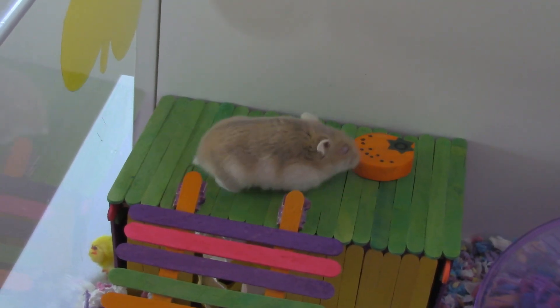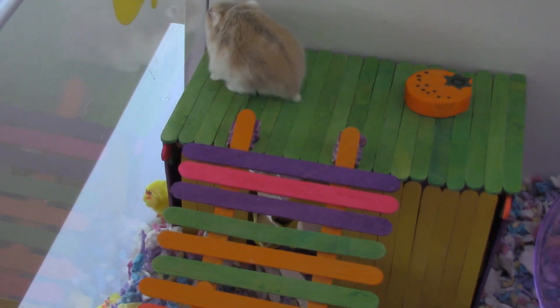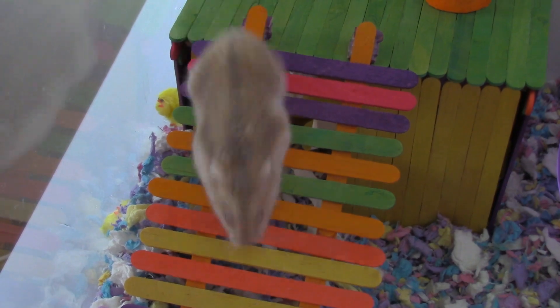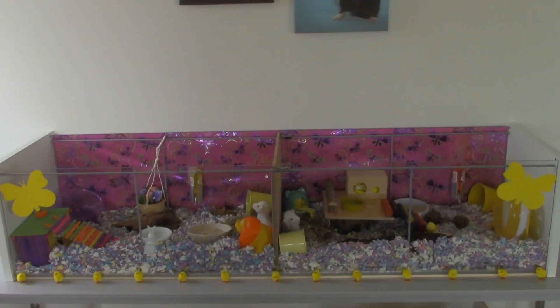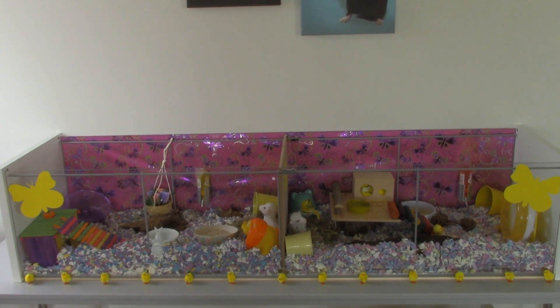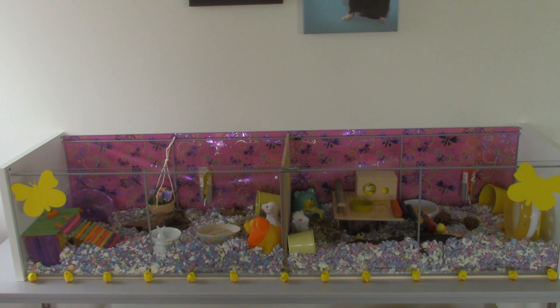The last thing in her cage is this popsicle house that I made a couple of years ago. I really hope you enjoyed watching this. If you want to see more, please subscribe to the channel. And I will see you all in the next video. Bye!